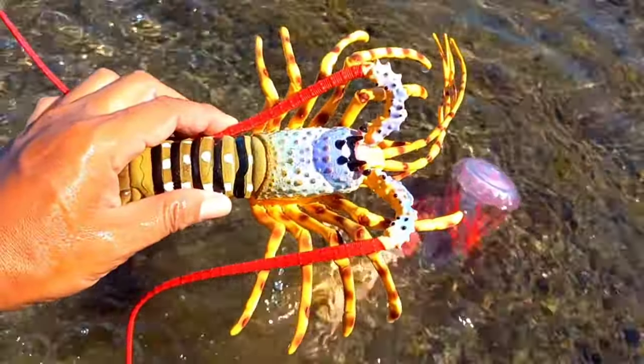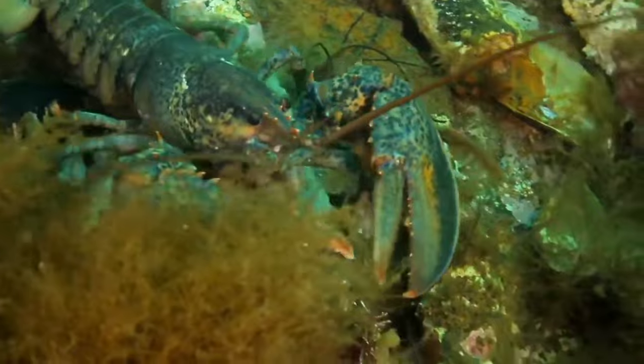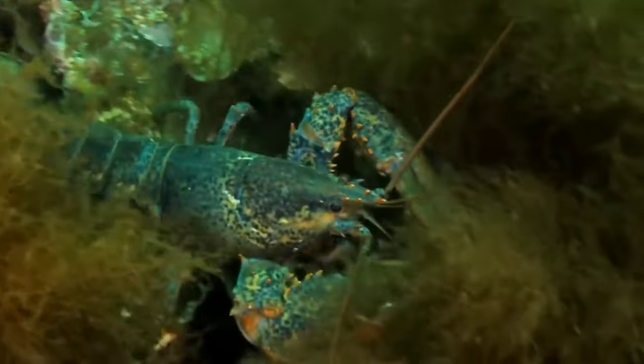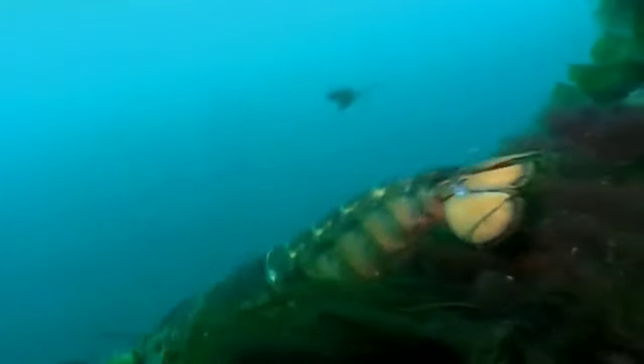There is a lobster. Lobsters are nocturnal animals that are sensitive to light, so when lobsters are in low light intensity conditions, they will move more actively and allow more interactions with other lobsters rather than staying still and hiding in shelters.